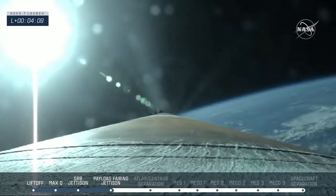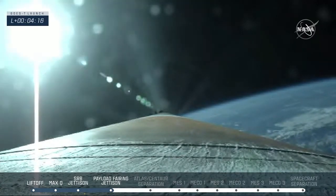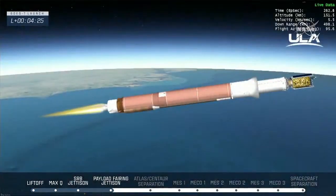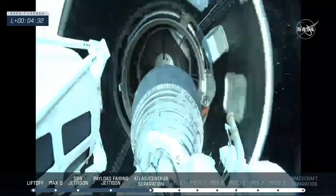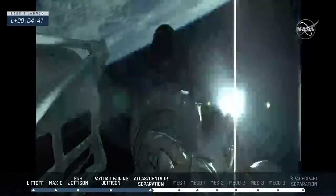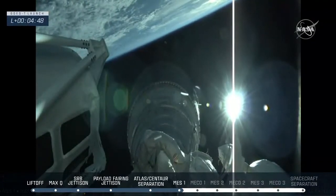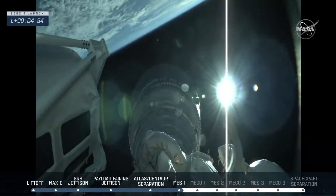The Centaur has begun its boost phase jettison sequence. Booster about to cut off — and BICO, booster engine cut off. Standing by for stage separation — and a successful stage separation event. We've seen pre-start on the RL-10. And we have ignition for the first burn. This first burn of ULA's Centaur upper stage will place the GOES-T spacecraft into a parking orbit around the Earth. This burn will last just over seven minutes.